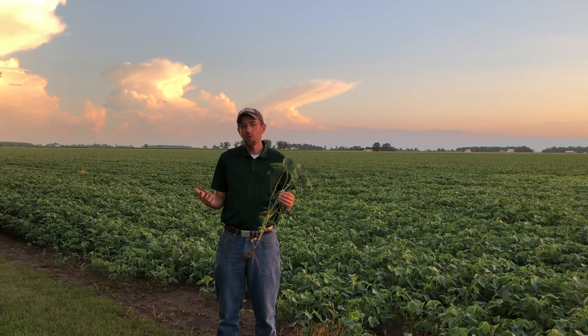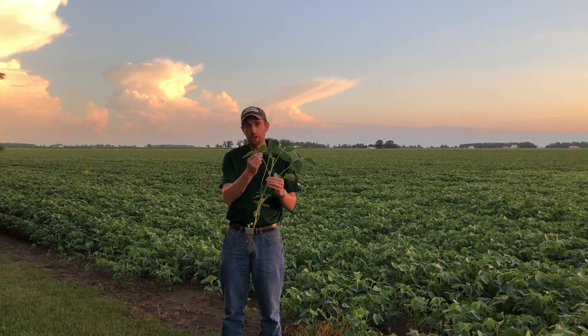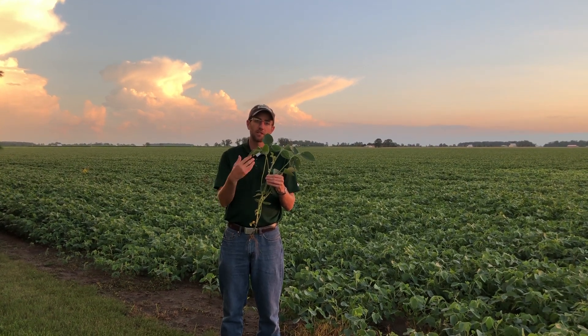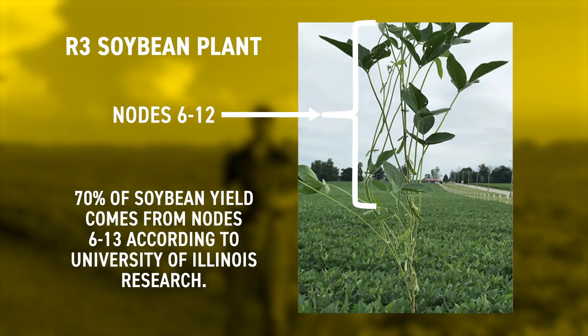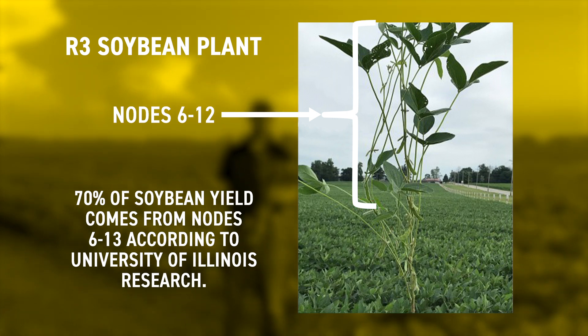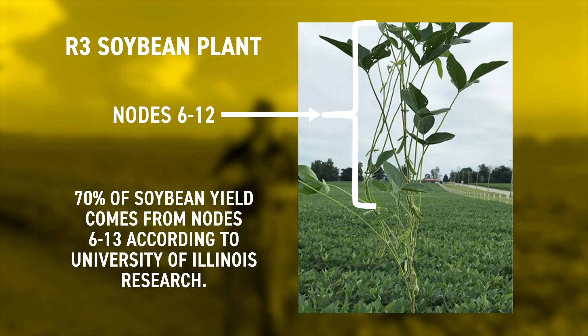Why is R3 so important? How a soybean plant develops is that the trifoliate attached to the node is what actually supplies all the energy to feed that node and put on the flowers, then eventually pods and seed at that node. According to the University of Illinois, 70 percent of your soybean yield comes from nodes six through 13. Most of the time when you get to the R3 growth stage, you're normally at about the V12 to V14 stage, where nodes 12 to 14 are the topmost nodes, so almost all of those nodes six through 13 are visible and receptive to the fungicide — you're protecting the nodes that provide the bulk of your yield.